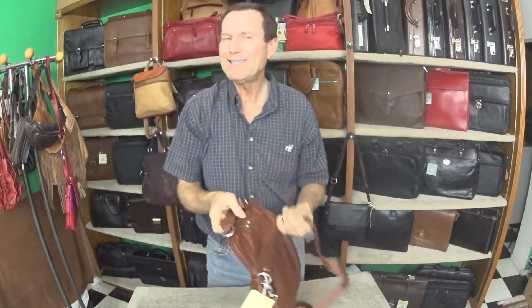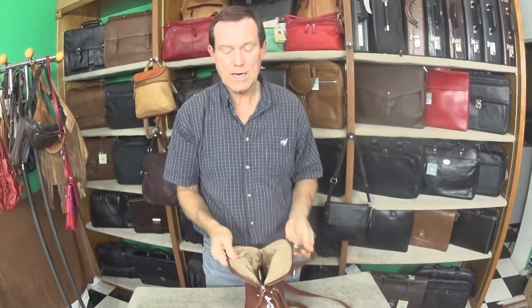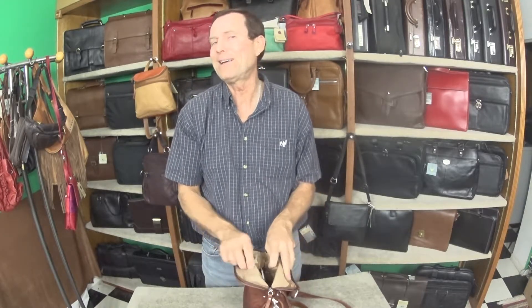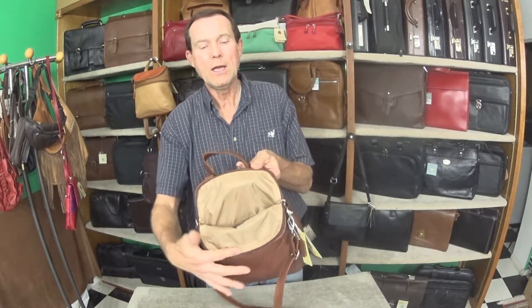Osgood Marley does some of the nicest organizational features on the inside of their bags, which is great because half the time you can't find anything that's in your bag. One thing that they do, which I think is great — and you can see just from the top here — they line their bags, many of them, with a light tan nylon lining on the inside. It's easy to clean, easy to see what's inside, and it's not black.